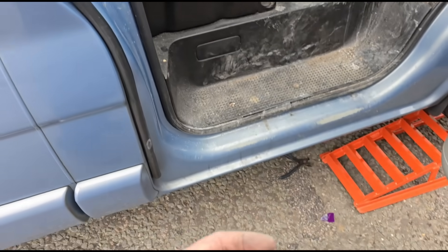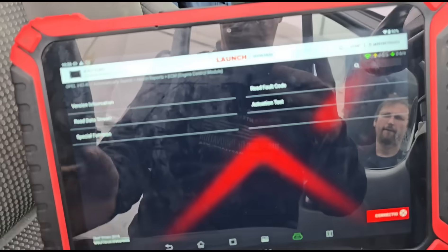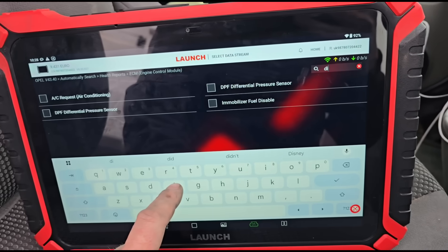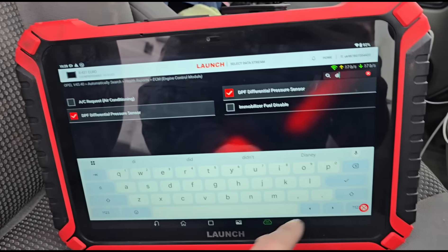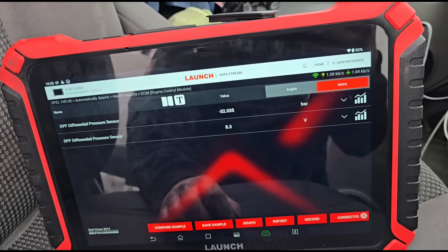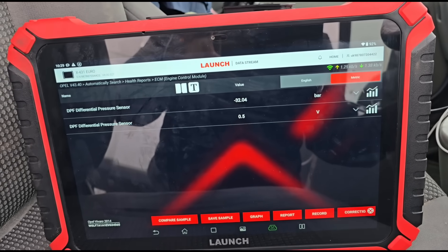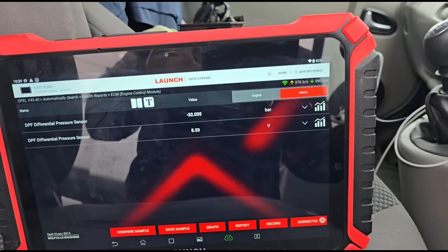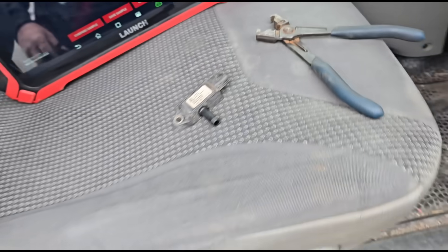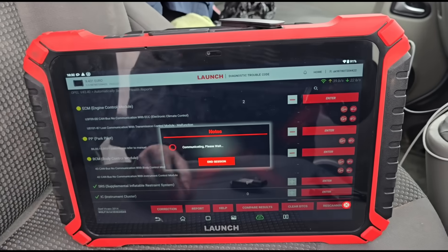I've connected the DPF pressure sensor back on and I'm coming back to data stream to look for the DPF differential pressure. It's only got a single hose on it so it's not actually a differential pressure sensor — it's just a DPF pressure sensor. We're still reading minus 32. You can see with the ignition off versus with the engine on there's a voltage change in the DPF pressure sensor. I've removed the old sensor and fitted a new one. We'll need to read the fault codes again as it may show a circuit error.